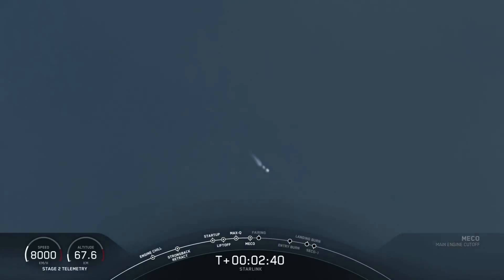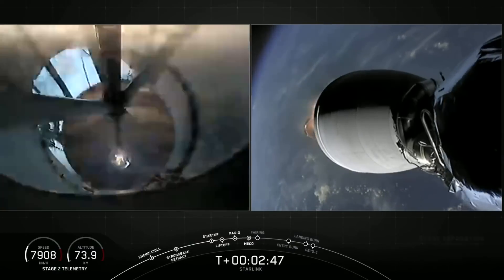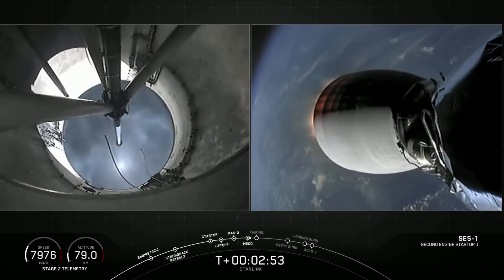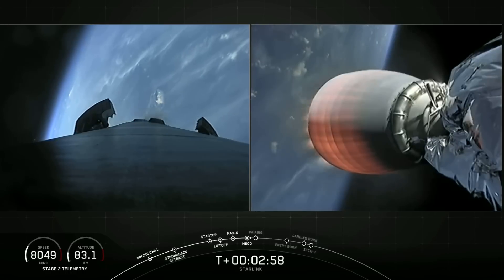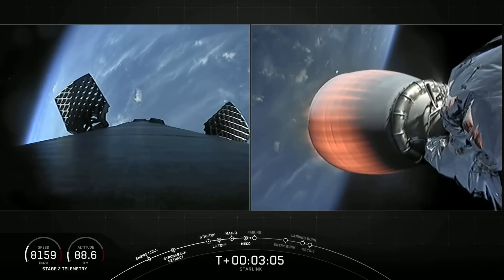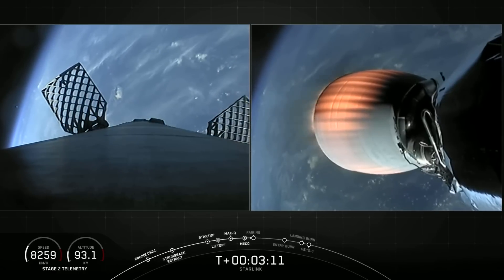MECO, stage separation confirmed. Successful stage separation and second engine start. You can see the grid fins deploying on the left-hand side of your screen — that's the first stage. On the right-hand side of your screen is the Merlin vacuum engine starting to glow brightly with the heat of that combustion reaction.